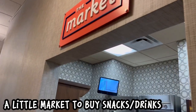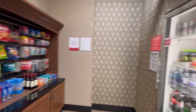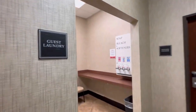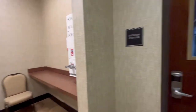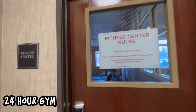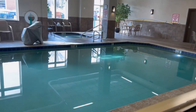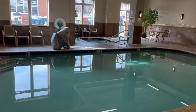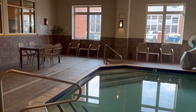The Drury Inn has a little market to buy your late-night snacks and drinks. They have a laundry mat available and a 24-hour fitness gym. They also have an amazing indoor pool and hot tub, open from 9 a.m. to 10 p.m., and we really enjoyed our swim there.